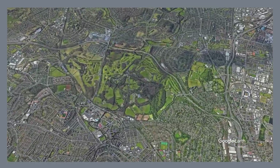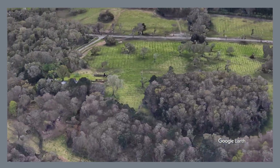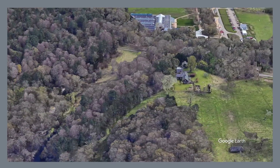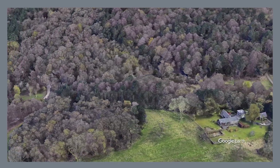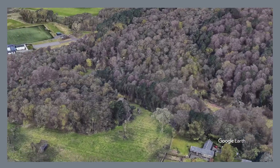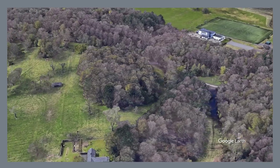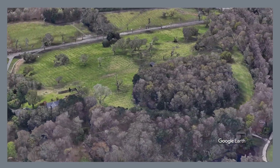Escape the urban buzz and find tranquility in the sprawling grounds of Pollok Country Park. This Victorian country park, one of the largest within a European city, offers a haven of nature with peaceful gardens, woodlands, and a picturesque pond. Explore the Burrell Collection, an art gallery housed within the park, showcasing an eclectic collection of decorative art and artifacts from around the world. Encounter a herd of Highland cattle, a traditional Scottish breed grazing in their paddocks.